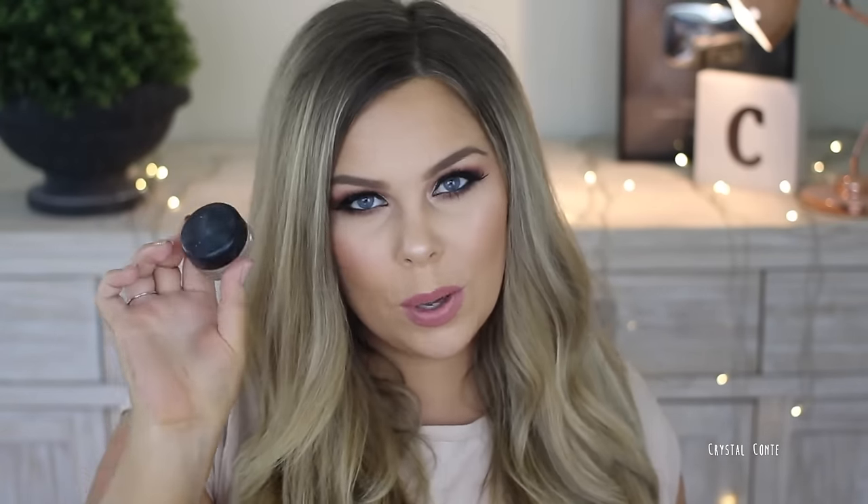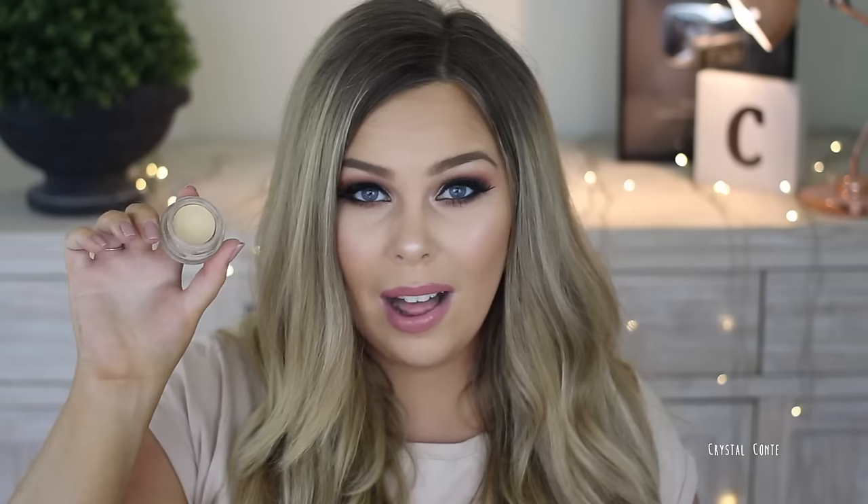Two eye bases that I love: the MAC Soft Ochre Paint Pot — I use this daily. It has dried up a little but when I first opened it, it was so creamy and beautiful. It matches my skin perfectly, is really great to use as an eye base, and keeps my eyeshadow on really well. The other is the Essence I Love Sage Eyeshadow Base — you can't get this in Australia anymore but it's available overseas.